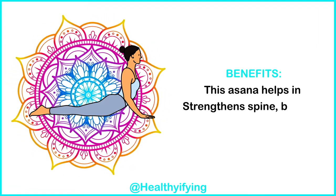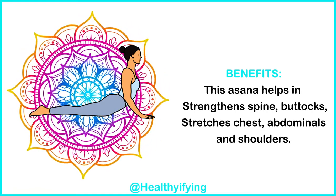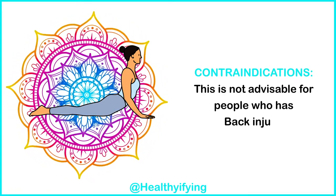Benefits: this asana helps in strengthening the spine and buttocks, and stretches the chest, abdominals, and shoulders. Contraindications: this is not advisable for people who have a back injury.